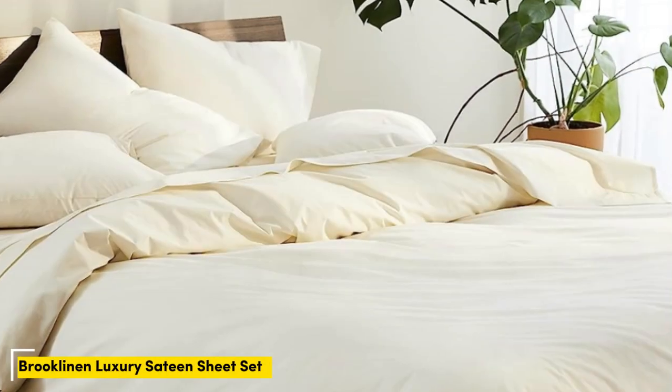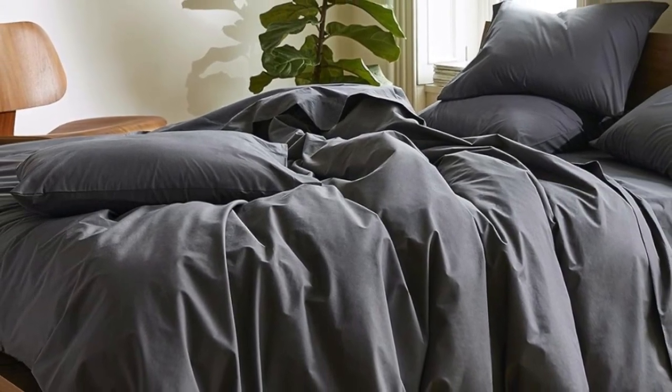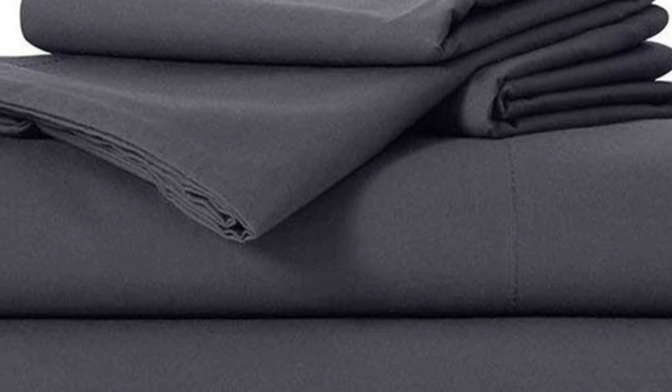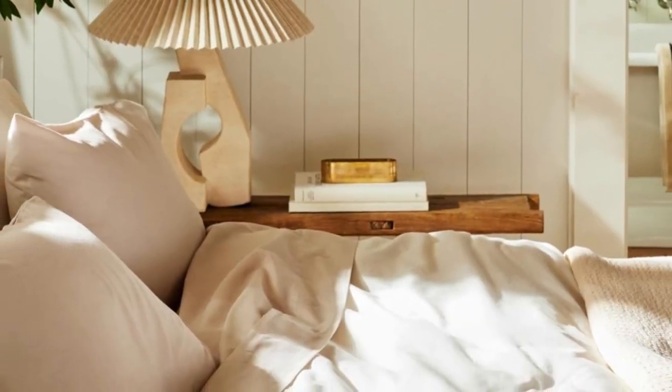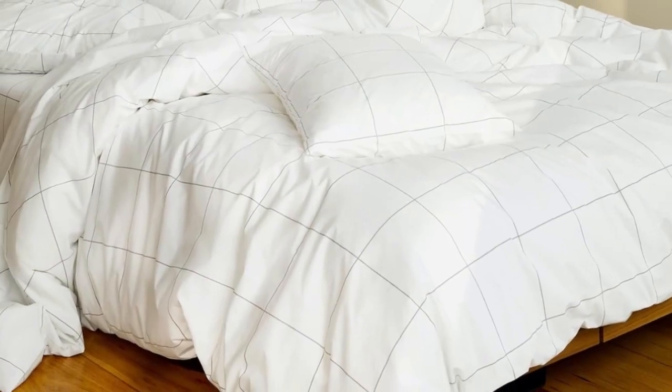Number four. Sateen sheets offer a certain luxurious feel thanks to their unique cotton weave, which is tighter and less airy than percale — so better for cooler months — with a slickness to it that feels extra silky against the skin. Brooklinens are some of our favorites of the genre for their handsome prints and quality, pill-resistant threads. Though the retailer does most of its business directly through its website, a selection of its bedding has made its way to Amazon. Don't miss out on the luxe bed sheets, which feel extra smooth and have a delicate sheen to them. The Brooklinen website offers a wider selection of prints and colors, but if you need the brand's bedding ASAP, you can express ship them from Amazon. And if you're looking for more affordable sateen sheets on Amazon, check out the California Design Den sateen sheets featured below.